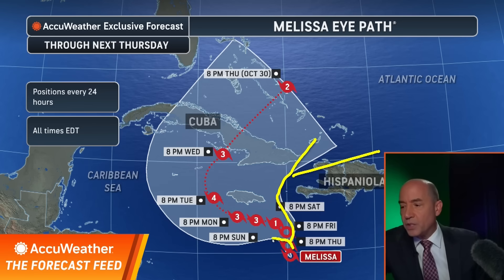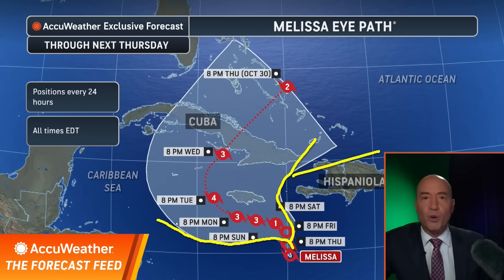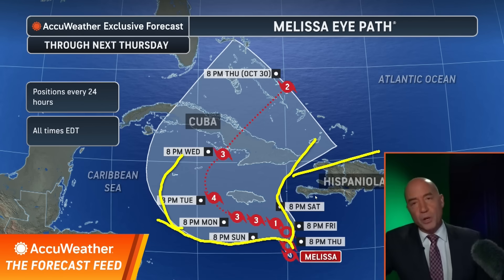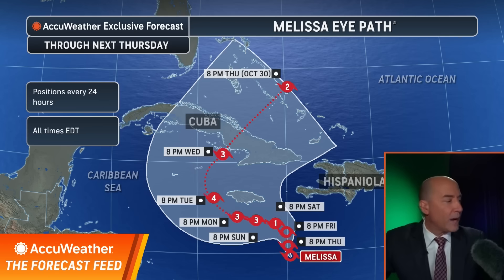This is the worst case scenario for strength if Melissa stays farther south and west. If that's the case, this is going to go not only to a major hurricane — it'll go to a Category 5 hurricane. Then you'd have implications not only for Jamaica, but certainly for Cuba. Those are the outliers right now.